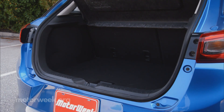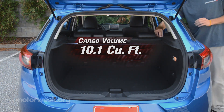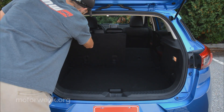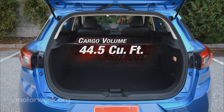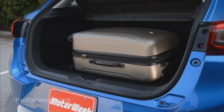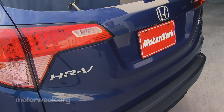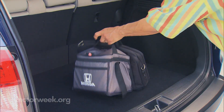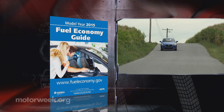Continuing our list of gripes, cargo space is minimal — just 10.1 cubic feet behind the rear seats if there's a Bose subwoofer in place. That's half the space of a Mazda 3 hatchback. Folding the seats expands the space, getting the numbers closer to the Mazda 3's at 44.5 cubic feet. The load floor is also very high — something that wouldn't have been as noticeable had we not had an HR-V in at the same time, which has a much lower load floor and double the rear cargo space.